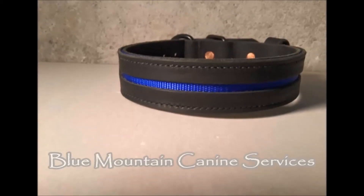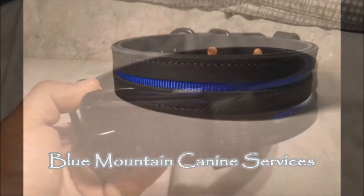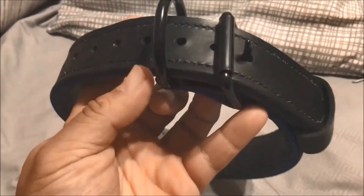Hey, I just wanted to make a quick thank you video to Chris Daly and Blue Mountain Canine Services for sending me this beautiful thin blue line leather flat collar. It just so happens I received it right before I went to go check out Ventosa Canine Training Facility down in North Carolina.